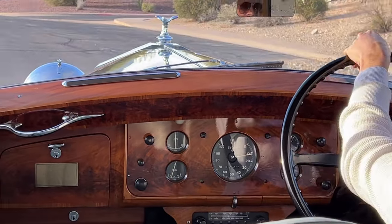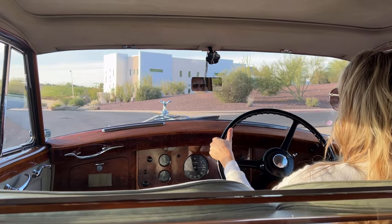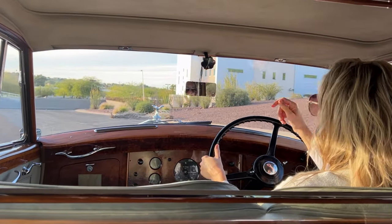This Rolls-Royce was built for Mr. Jack Morris of the Delrose Nursery in Eaton, England.